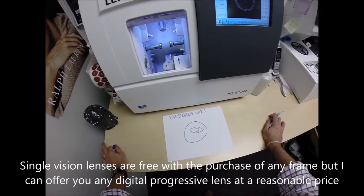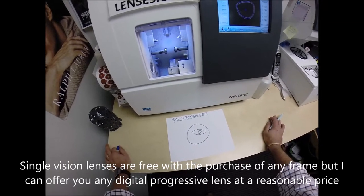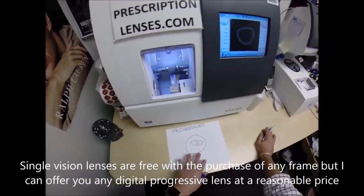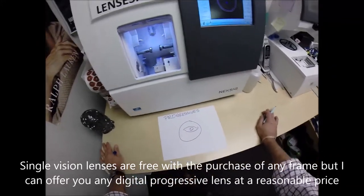A Progressive lens has different powers. My sales pitch for the Progressive is: it's two things — they cost more and you're going to hate them. They cost more because they do more. They don't have just one power; they have multiple powers all over the lens.